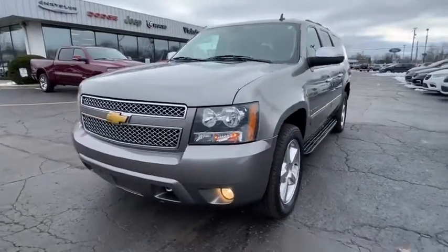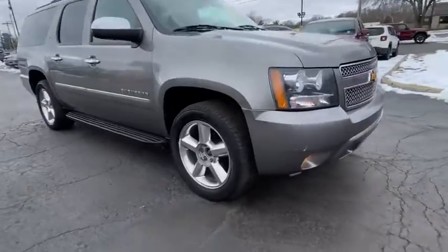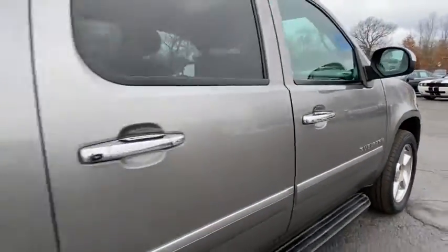You are going to love the 2012 Chevrolet Suburban. The Suburban excels at towing heavy trailers, hauling loads of people and gear, and enduring hard use and rugged terrain.